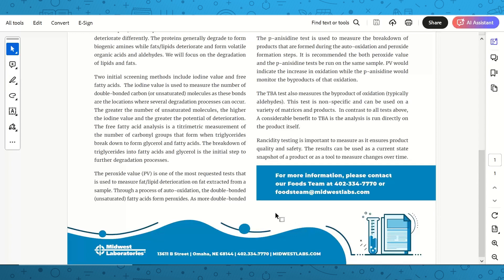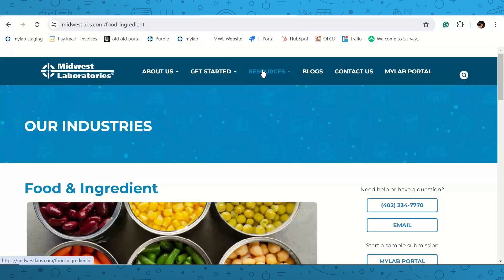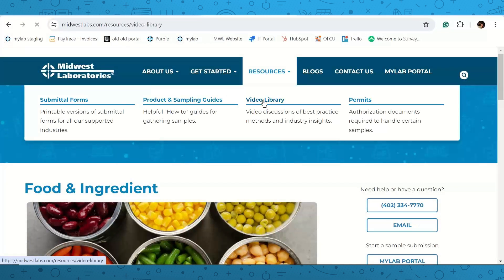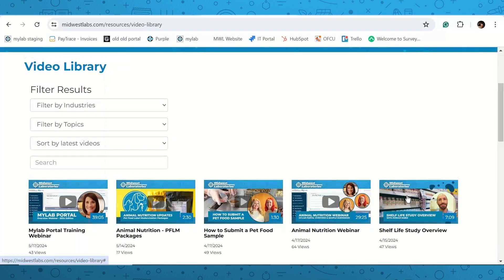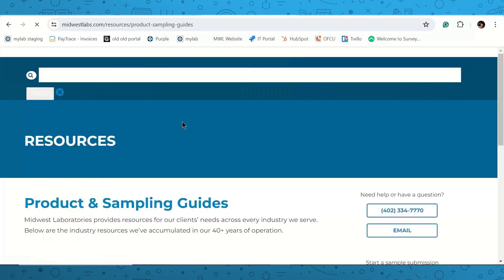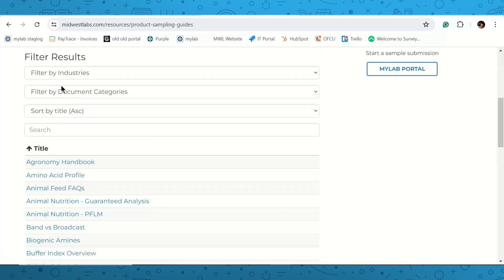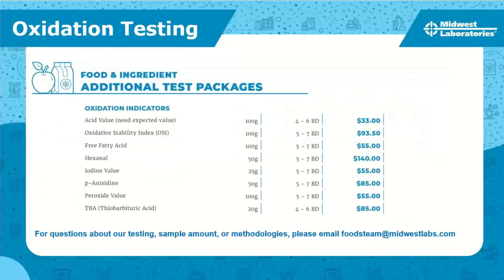If you have questions about this lab brief, we will be posting it to the resources tab on the website. On the website's resources tab, there's a video library where this webinar will be posted along with other webinars — both industry-specific and monthly MyLab portal trainings. There's also a good shelf life overview from Jordan Sebez and a product and sampling guides tab where the food oxidation indicators lab brief created by Brian and Kaylee will be posted. You can search by industry there as well.